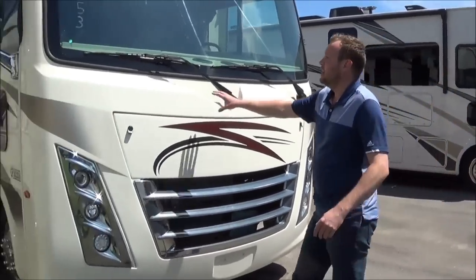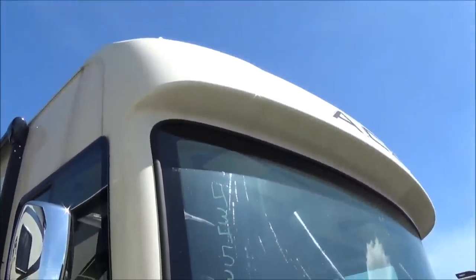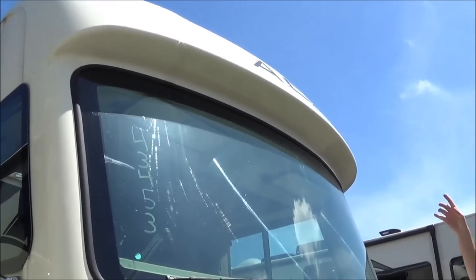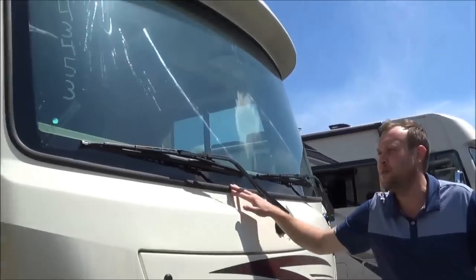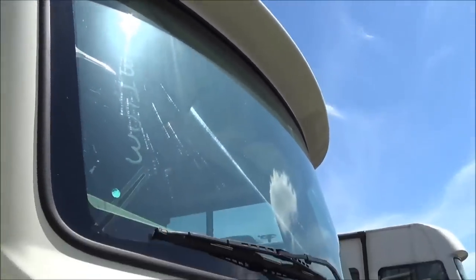Starting with the front cap here, you'll notice it has a nice over lip. That over lip is nice because when you're going down the road it will keep the sun out of your eyes, and it also adds more closet space or storage space up top. You'll get this nice auto-bonded windshield as well, so when you're going up and down those mountains you have a clear view.